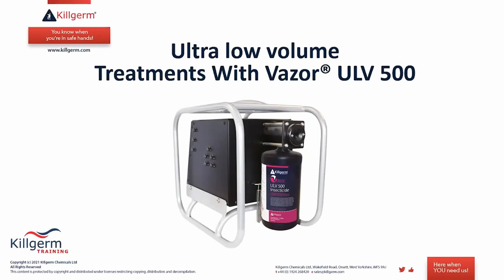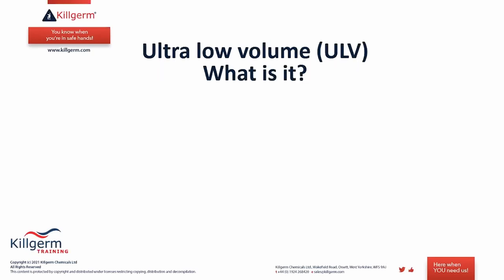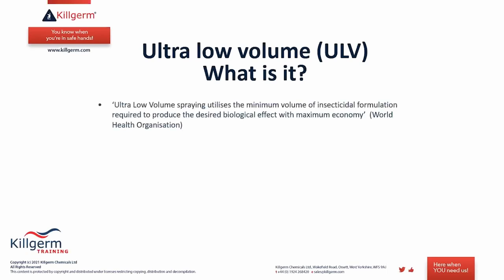We'll now move on to ULV fogging — ultra low volume fogging treatments, primarily with the Vasa ULV 500 product. This technology has been around a long time but is a very efficient way of applying fog as a conventional space treatment for flying insects such as moths. It is also very useful as a complementary treatment to regular coarse spray treatments for insects like bed bugs or cockroaches. The World Health Organization defines ULV spraying as utilizing the minimum volume of insecticidal formulation required to produce the desired biological effect with maximum economy.